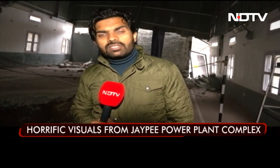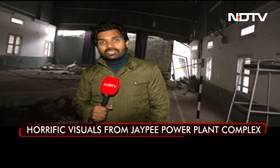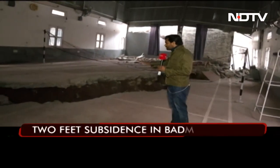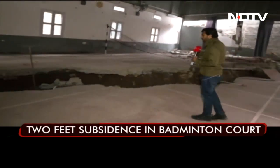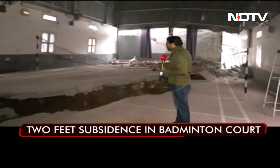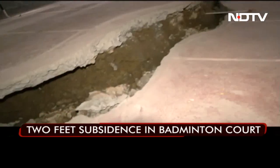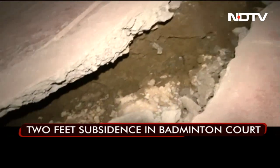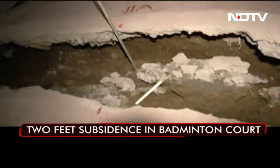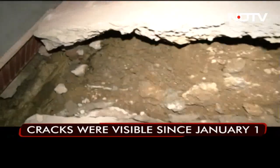We are inside JP's residential complex, situated just above JP's power plant. This is the badminton court, and you can see the destruction here. The net is still there, but look at the land subsidence — the gap is almost two feet. This half of the badminton court has gone down. The crack was just a few centimeters on the 1st of January, but now it is above two feet.